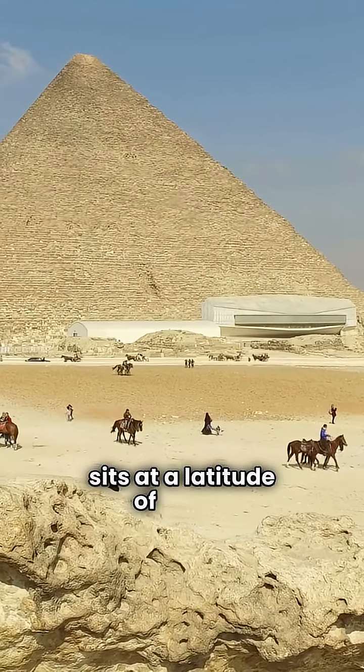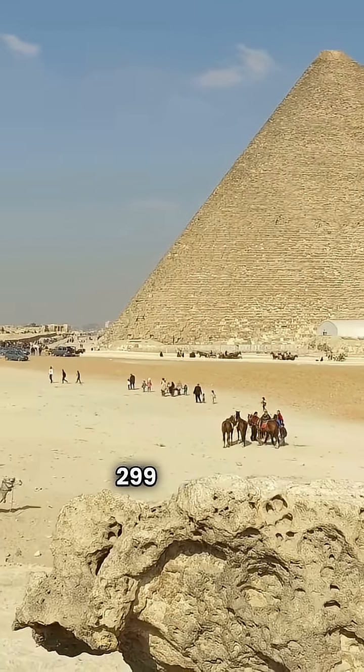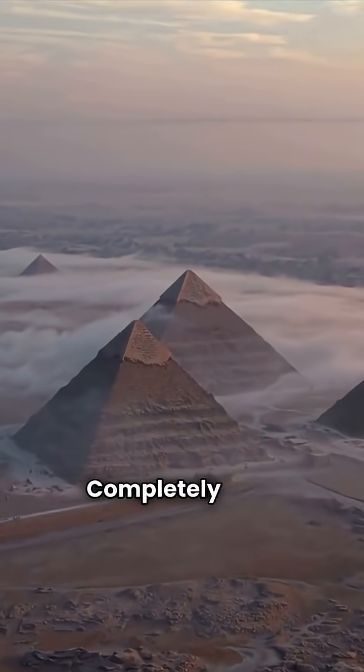The Great Pyramid of Giza sits at a latitude of about 29.979 degrees north, which matches the speed of light — 299,792,458 metres per second. That number match? Completely real.